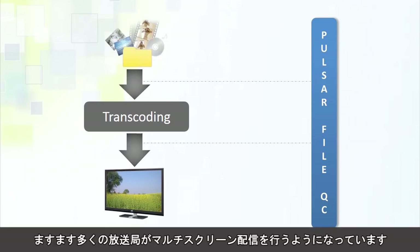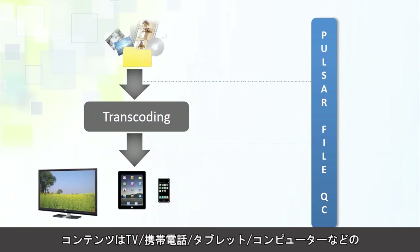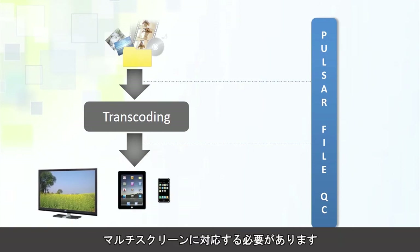More and more broadcasters are now doing multi-screen delivery, which means the content has to be prepared for multiple screens such as TV, mobile phones, tablets, and computers. Pulsar can handle all such content seamlessly, thus providing you with significant value for your investment.